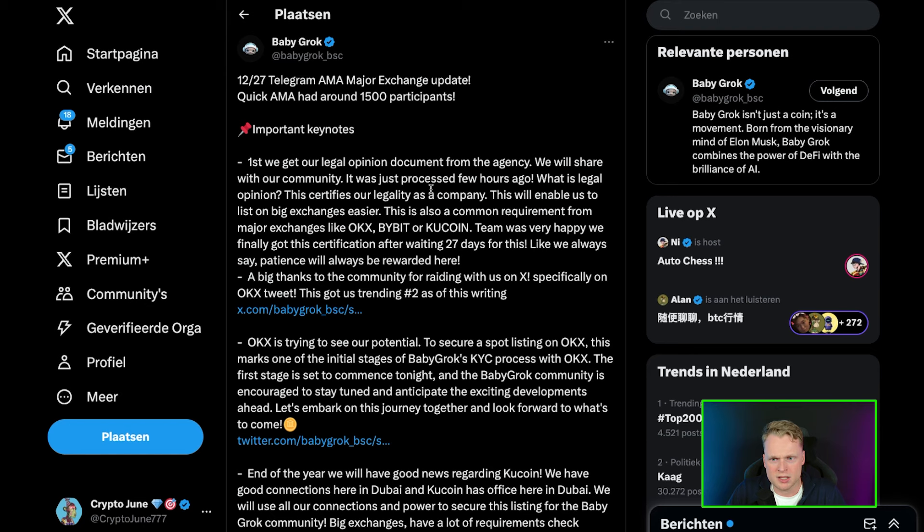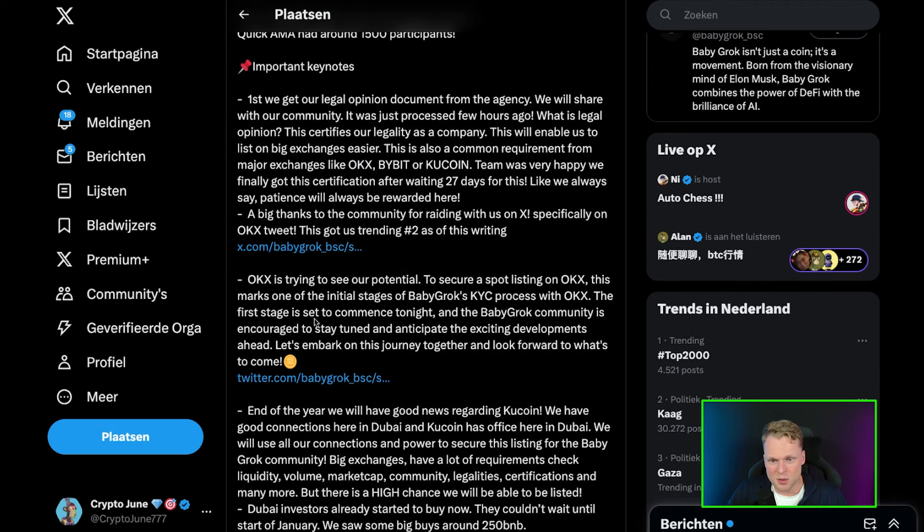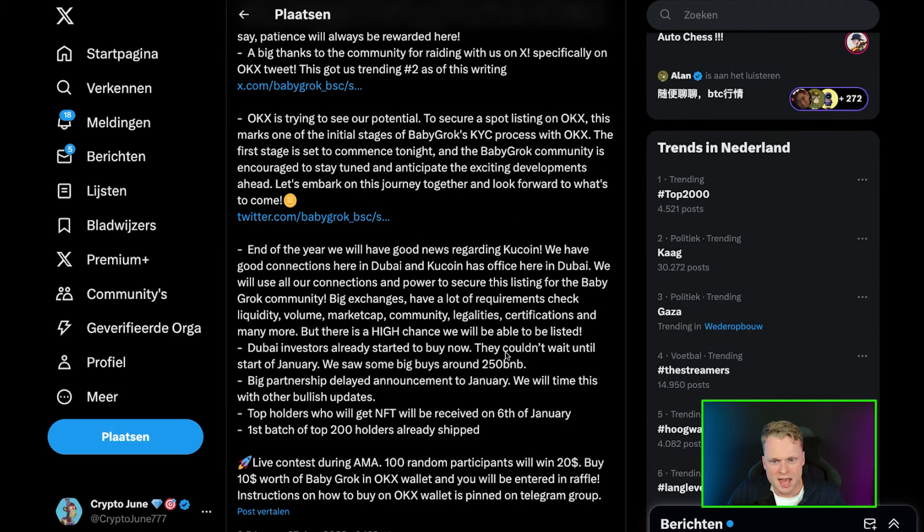Inside the AMA they had 1,500 participants. They talked about several things: the first was their legal opinion document — a legal proof that they are an official company. Big exchanges require this kind of legal document to get listed. They are in talks with OKX, and here we can read: 'OKX is seeing our potential and they want to secure a spot on OKX.' They are currently going through the KYC process with OKX.